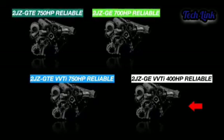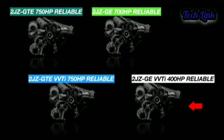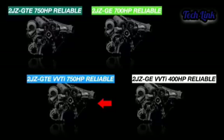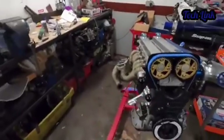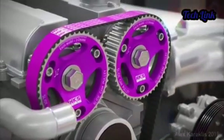Inline-6 configuration: the 2JZ is an inline-6 engine known for its stability and balance compared to the V configuration. This means you can rev the engine longer, and it will be safer and smoother. The block also features seven main caps that ensure the safety and sustainability of the crankshaft, along with the firing order of the cylinders, making the driving experience smoother and more enjoyable.